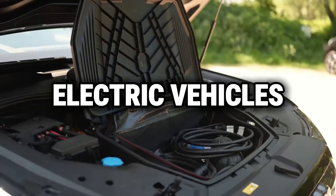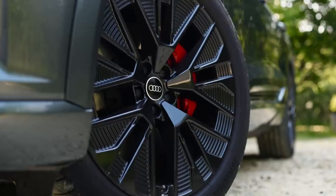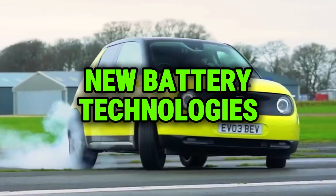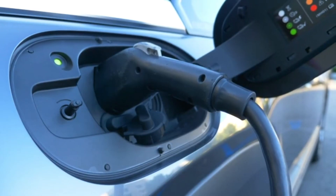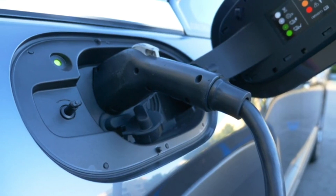Electric vehicles are at the forefront of the automotive industry's transition towards a more sustainable future. Central to this transformation is the development of new battery technologies, which have a profound impact on the performance, range, cost, and environmental footprint of EVs. This video delves into the latest advancements in battery technology and explores their implications for electric vehicle performance.